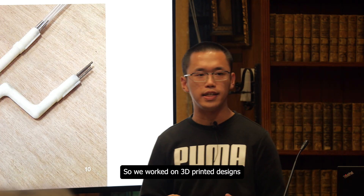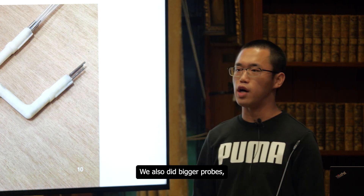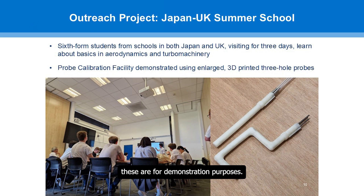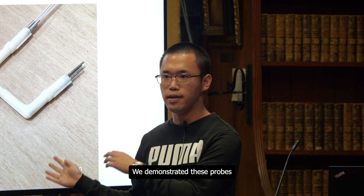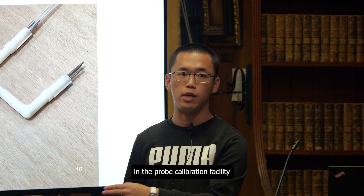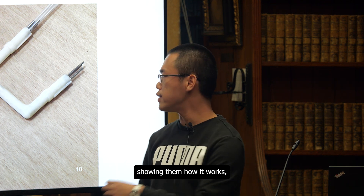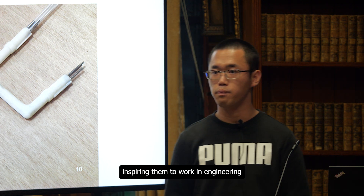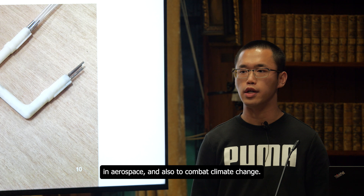So we worked on 3D printed designs of these very innovative tiny probes. We also did bigger probes for demonstration purposes. And in one of the most rewarding parts of the project, we had a summer school from Japan come to visit the lab. Sixth-form students from Japan — we demonstrated these probes in the probe calibration facility we had just finished, showing them basic aerodynamic principles, how it works, inspiring them to work in engineering and aerospace, and also to combat climate change.